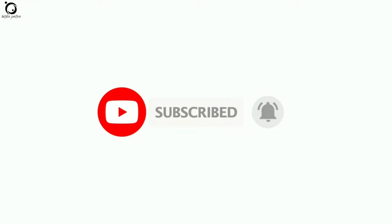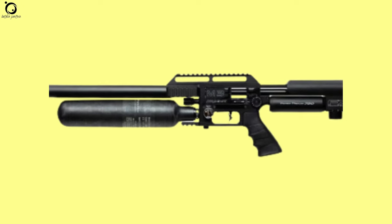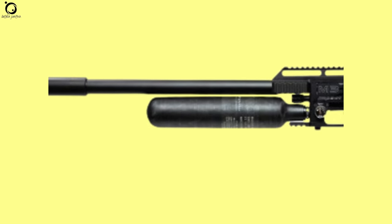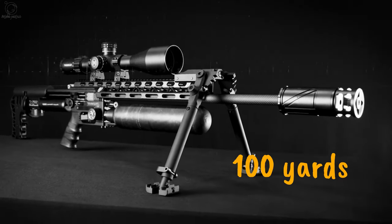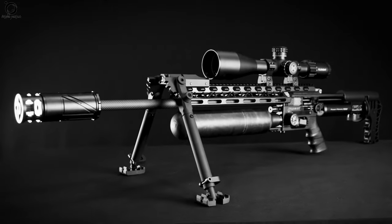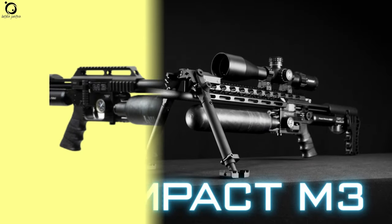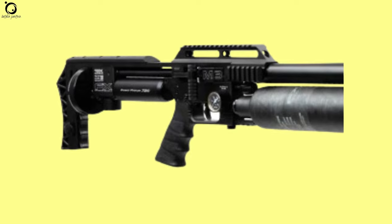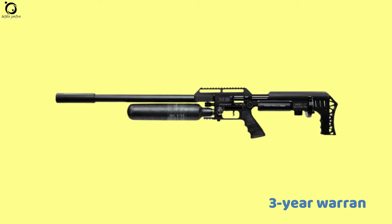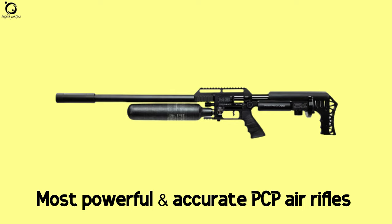Number one: FX Impact M3. Premium PCP air guns do not come with less quality than the FX Impact M3. Boasting a long barrel, it offers the opportunity to hit targets accurately to 100 yards. It features new barrel technology that allows you to change barrels and calibers effortlessly. The air gun is completely adjustable, and you get consistent shots thanks to its dual adjustable match precision regulators. Pros: powerful performance, high accuracy, three-year warranty. Cons: expensive, refilling may be a challenge. Overall, it's one of the most powerful and accurate PCP air rifles.